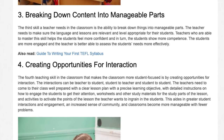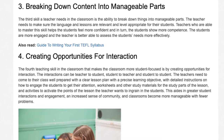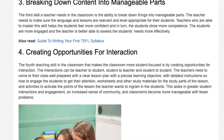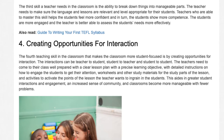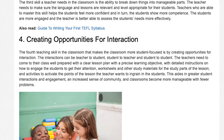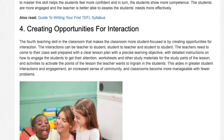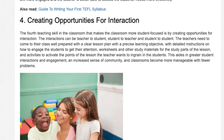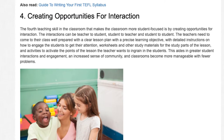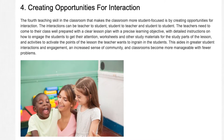Teachers need to come to their class well prepared with a clear lesson plan with a precise learning objective, with detailed instructions on how to engage the students to get their attention, worksheets and other study materials for the study parts of the lesson, and activities to activate the points of the lesson the teacher wants to ingrain in the students. This aids in greater student interactions and engagement, an increased sense of community, and classrooms become more manageable with fewer problems.